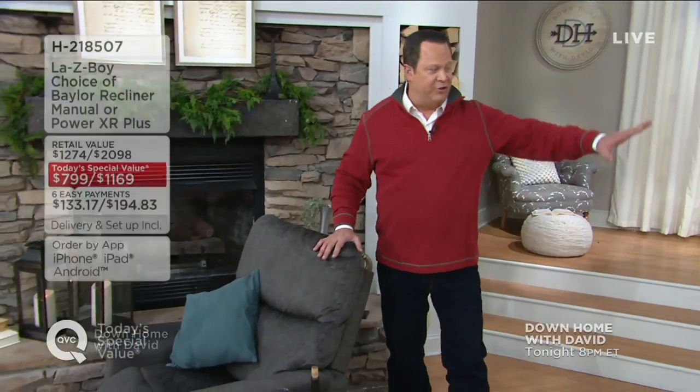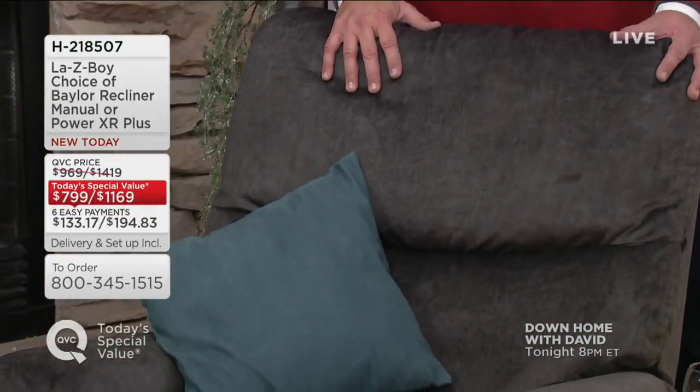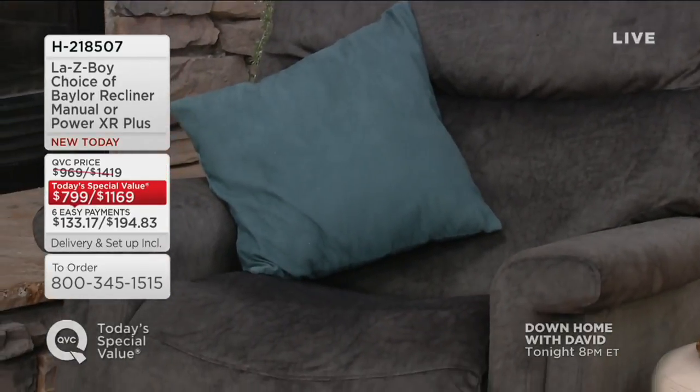Coming up in our show, we've got today's special value. If you've got the great sound bar from Sonos, what you need is a wonderful and comfortable place to sit down. We're talking about either the manual or the power XRT Plus or XR Plus. We have four color ways for you to choose from. In the power choice, charcoal is already sold out, and chocolate brown is last call in the power source.